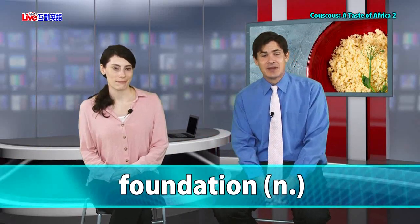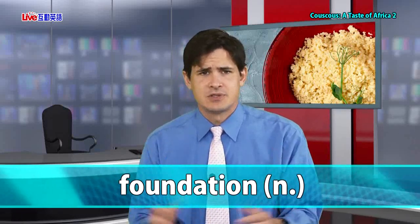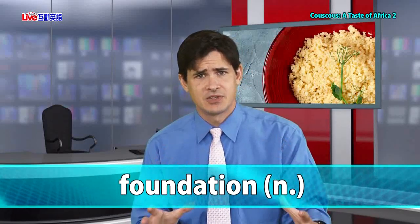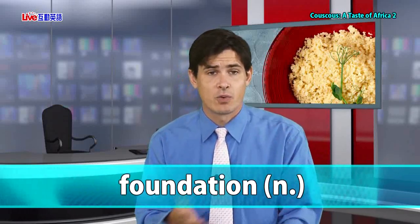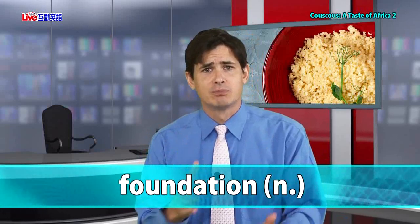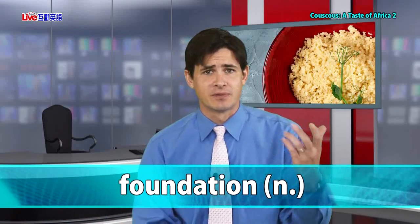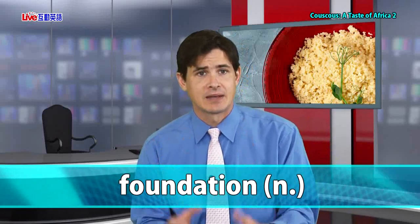Before we get into our 'what do you think' question, let's talk about the last vocabulary word of the day — the noun foundation. The foundation is the base or the basis of something. When you build a big building, first you've got to lay a foundation at the bottom, and it's going to have to be strong because it supports everything else on top. For example: education is the foundation of every child's success. Without a good base foundation of education, you can't build anything on top.